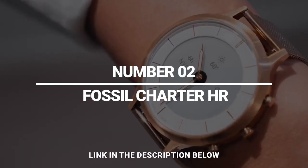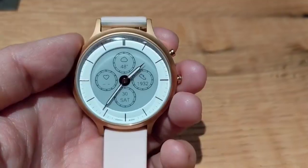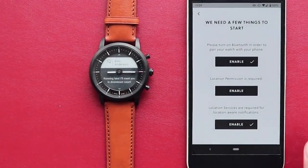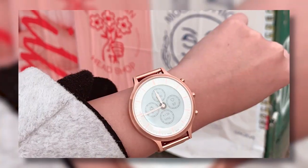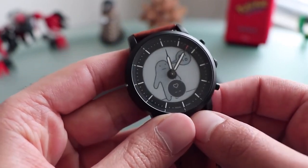Number 2: Fossil Charter HR. While Apple Watches are useful, they don't always look the best for girls' outfits. For the women who don't like smartwatches but still want to feel connected to their phones, a smart hybrid watch is a great gadget to have. This Fossil Charter HR hides high-tech features inside a classic, attractive, simple analog watch body. You'd never know that this watch is so smart just by looking at it.